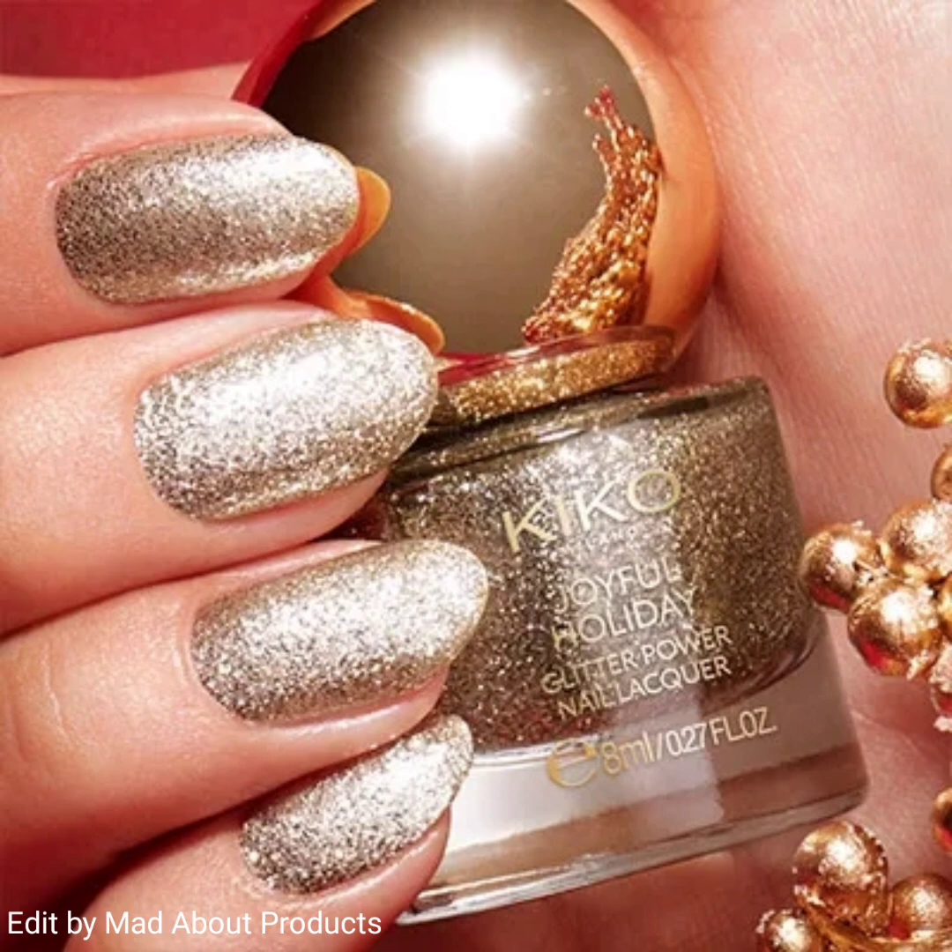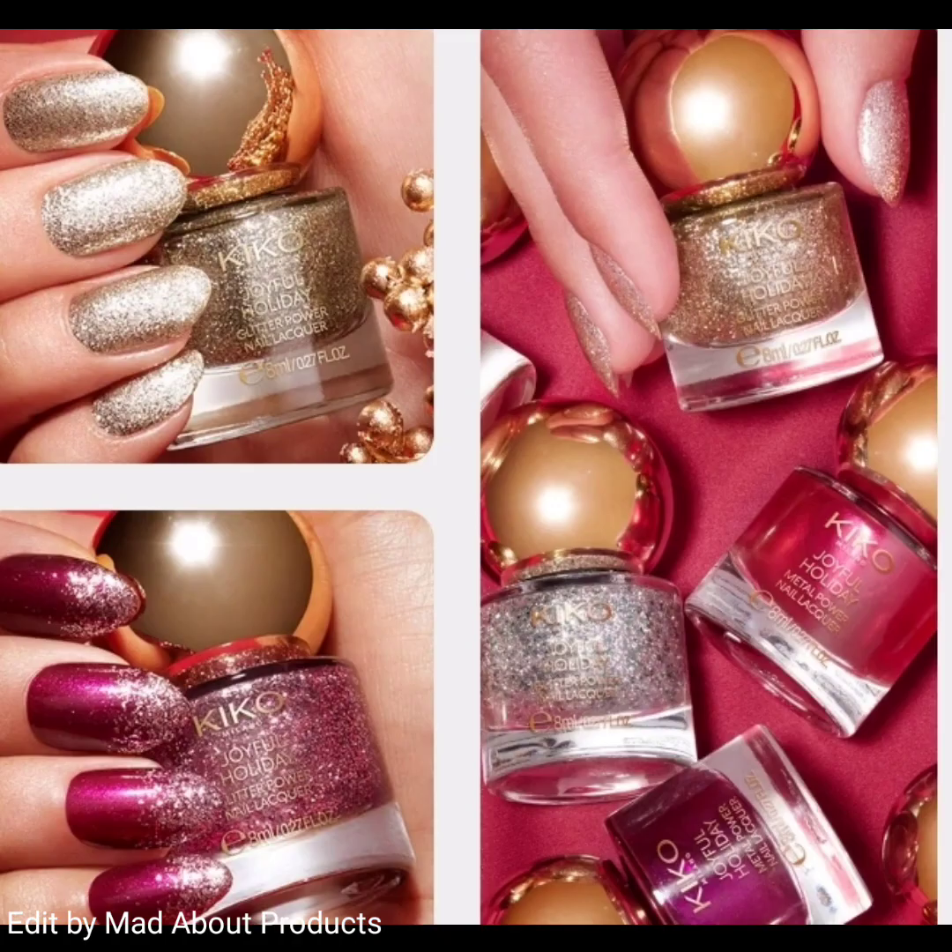This collection also includes the Joyful Holiday Glitter Power Nail Liqueur. I'm attaching the shades of this product.